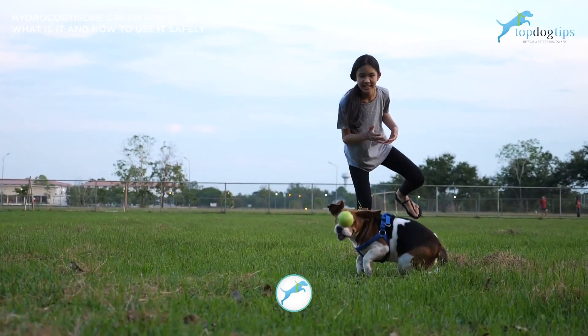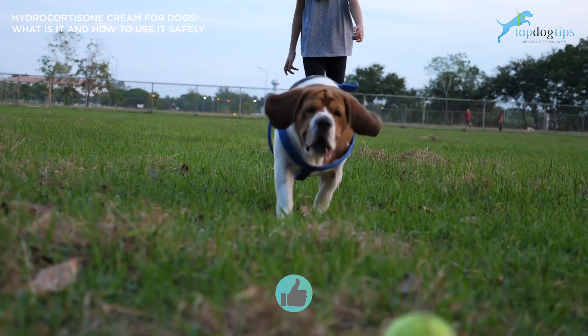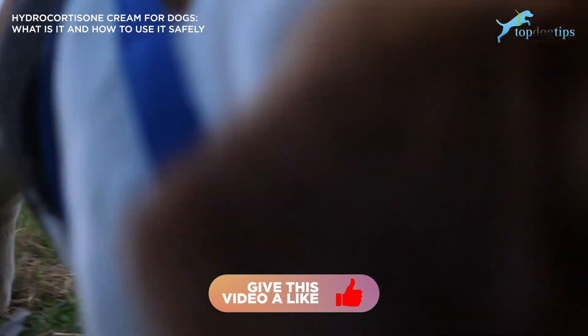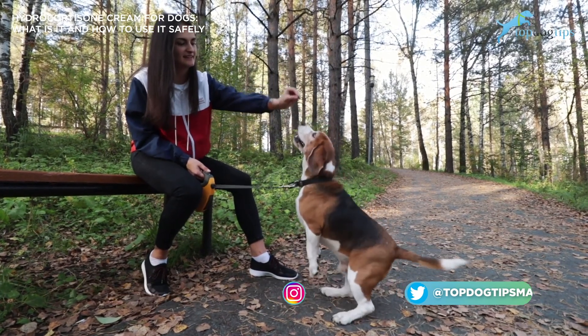Well, that's going to do it for us here at Top Dog Tips. If you learned something new from the video today, please be sure to like the video and subscribe to our channel — that's how we continue to grow and put out great content for our viewers and listeners. With that, I hope you have a great day, and we'll talk to you soon.